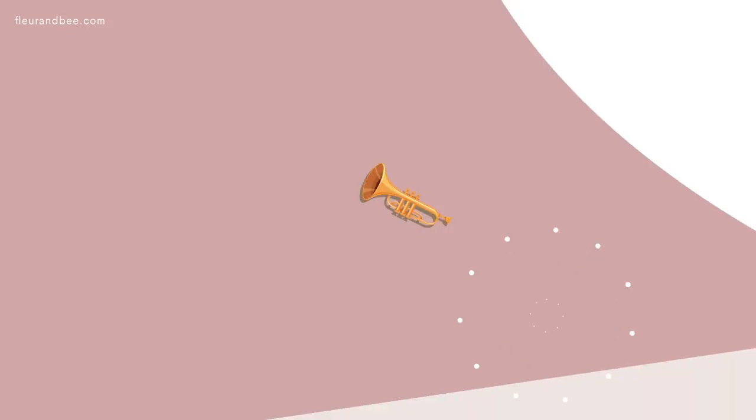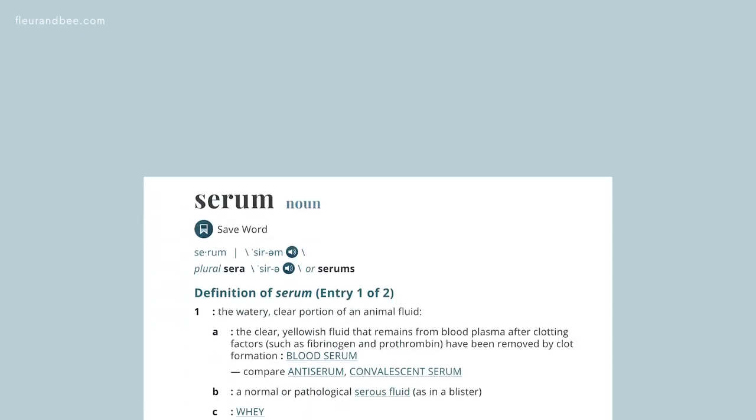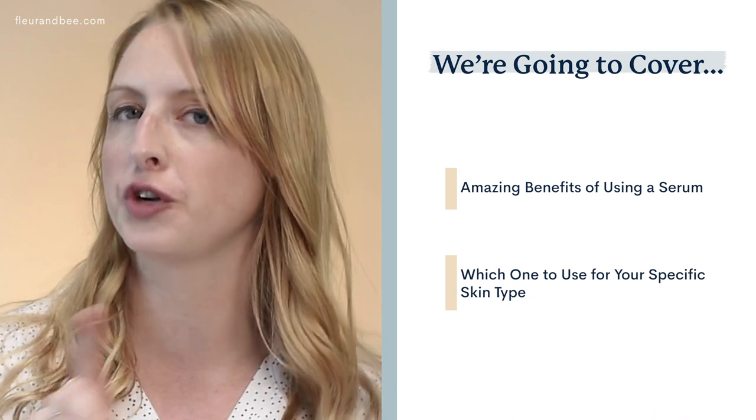We are super pumped to share the topic for today's video: serums. An embarrassing moment for Jenna right now is that when I first started with Fleur and Bee, I actually didn't even know how to spell serum. I didn't know what it was at all. So when I'd go to Google serums, I would be spelling it wrong and Google would be like, no, I think you mean this. But now I know a ton about serums and I absolutely love it and I'm super excited to share with you all of the amazing benefits of using a serum, as well as which one to use for your specific skin type.